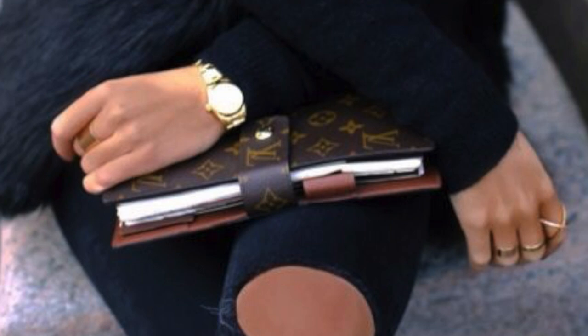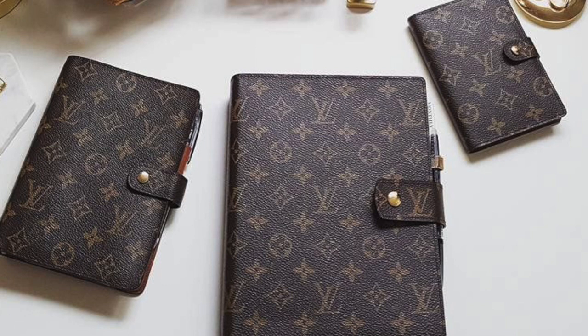Now if you're not somebody who likes agendas, or you're tech savvy and prefer to do everything on your phone, this probably isn't the best purchase for you. But I personally love to write things down — I'm old school. I have had every single Louis Vuitton agenda size: I had the PM, the MM, and this is the GM. To me the GM is the best size, though sizes are going to be very personal. I originally thought it was going to be way too big, but it's actually quite the opposite — once you open it the pages are a little bit smaller.